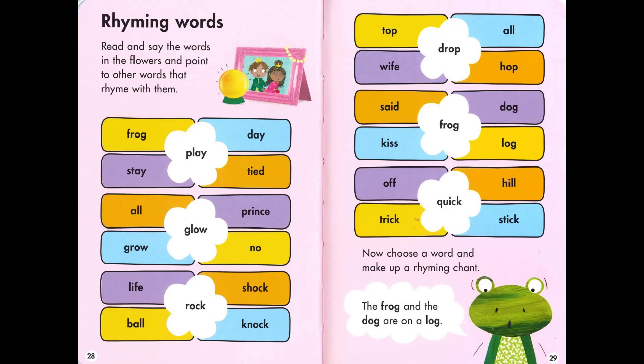Ready? Play, day, stay. Glow, grow, know. Rock, shock, knock. Drop, drop. Top, hop, frog. Dog, log. 'The frog and the dog are on a log.'